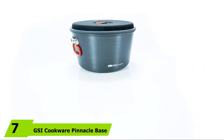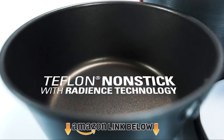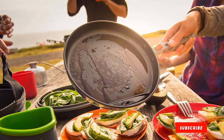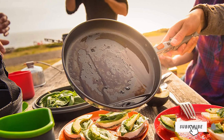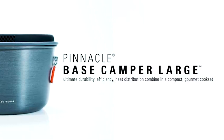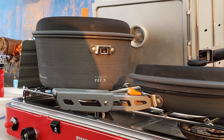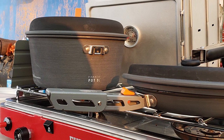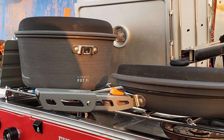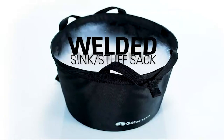At number seven, we have the GSI Cookware Pinnacle Base Camper Cook Set. If you're ready to take your camping cookware setup to the next level, this set is going to get you there. The non-stick coating is perfect for frying eggs and searing steaks, and cleanup is easy. The hard anodized aluminum surface is extremely durable, scratch-resistant, and non-reactive. The set stacks up super easily, making it a compact addition for backpacking or car camping. The sack it nests in can also double as a sink when it's time to rinse everything, and it can support large groups of people.